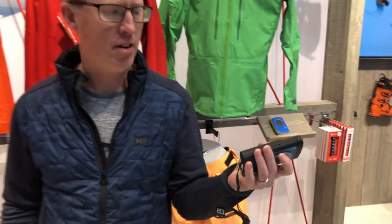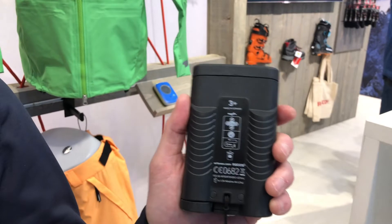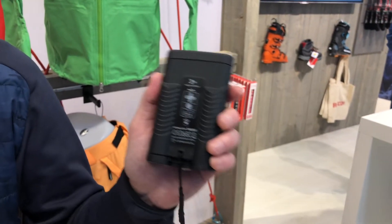Autovox here — this is an Autovox transceiver 3 Plus. They have integrated a RECO into the transceiver. Why have they done that? Because they know that RECO works, and they know that it forms part of the overall package of what you should have if you're going into the backcountry.